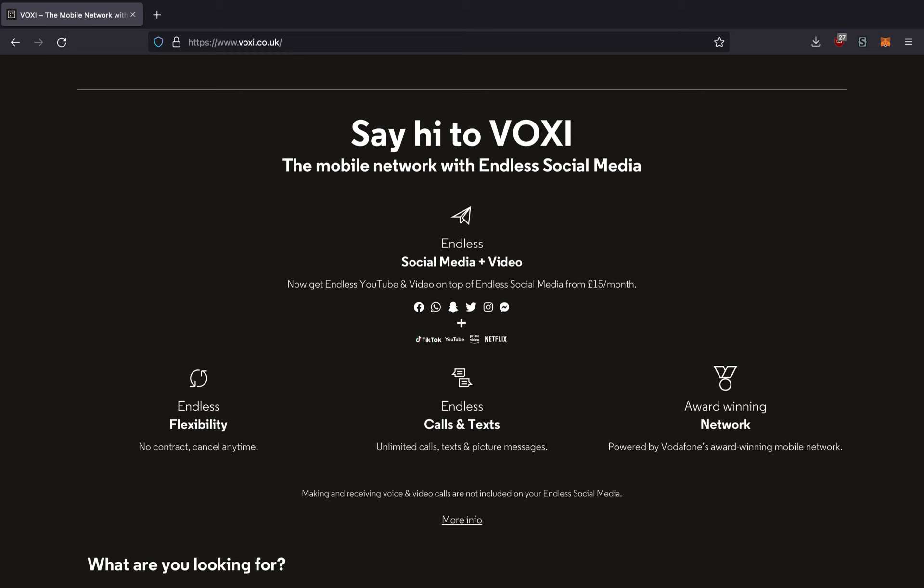But apart from endless social media, plans starting at £12 per month have endless video, which allows you to stream video on certain apps. The apps that can take advantage of endless video are TikTok, YouTube, Prime Video, and Netflix.